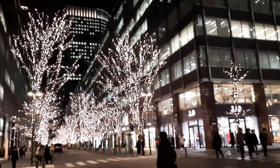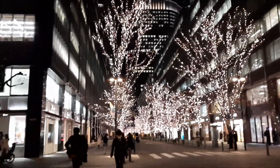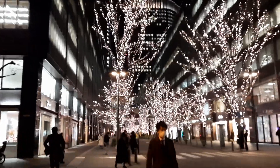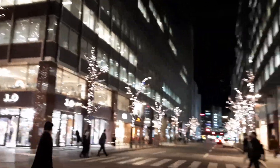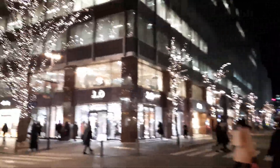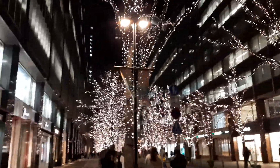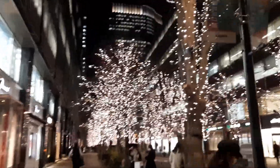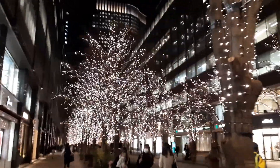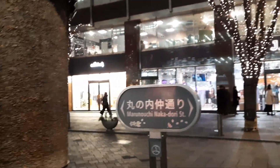This is a street where all the big branded showrooms are, and on both sides of the street the trees are decorated with small LED lights. Normally this is very crowded, but because of COVID you cannot see many people here — otherwise it's a beautiful photographic location. This is Marunouchi Nakadori Street.